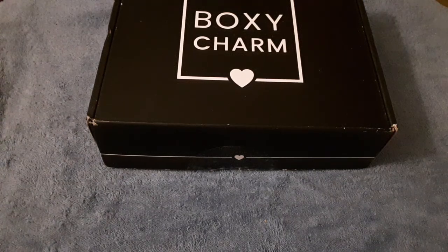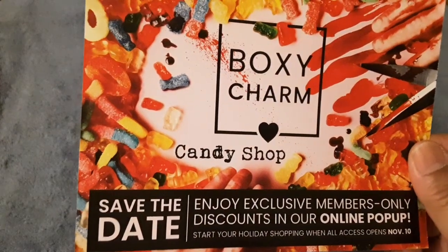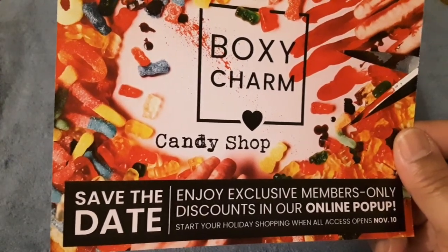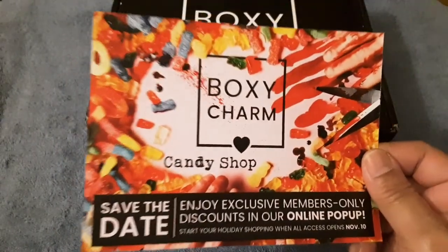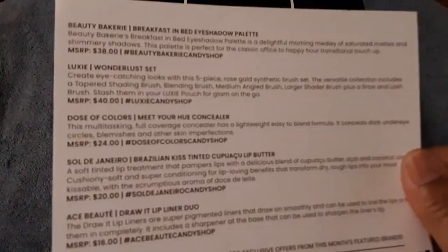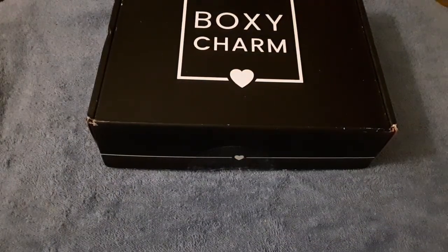Please subscribe or give this video a thumbs up, I would really appreciate it. I'm going to show you the card that normally comes in the box — it says Boxycharm, it has 'Candy Shop' on it, and it says 'Save the day, enjoy exclusive members-only discounts in our online pop-up,' and this will be on November 10th.